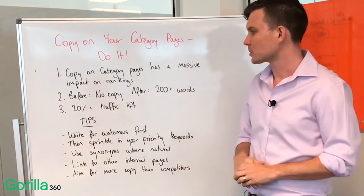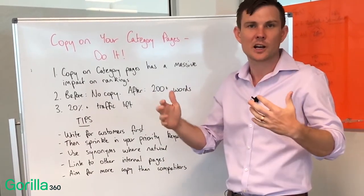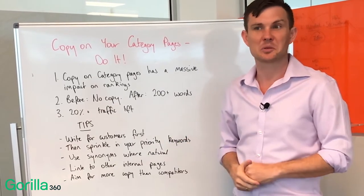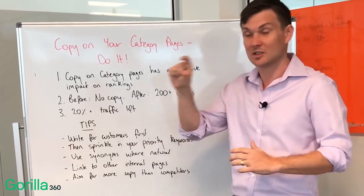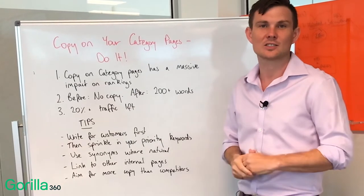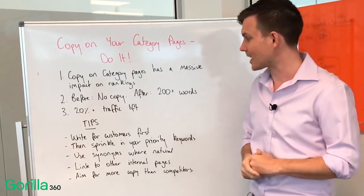Just think about it from Google's perspective. On a category page you've got a whole list of products. You've probably got one heading, a title, and a meta description — and really that's it in terms of descriptive information about the page. The rest of the page is literally product images and product names. So Google doesn't necessarily understand that page as thoroughly as it could. We want to help it as much as we can.